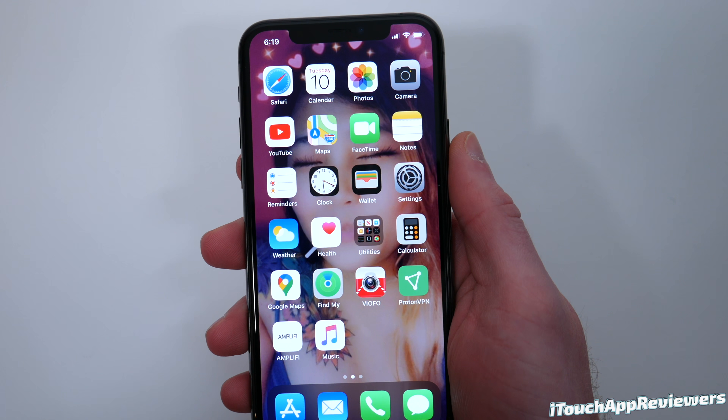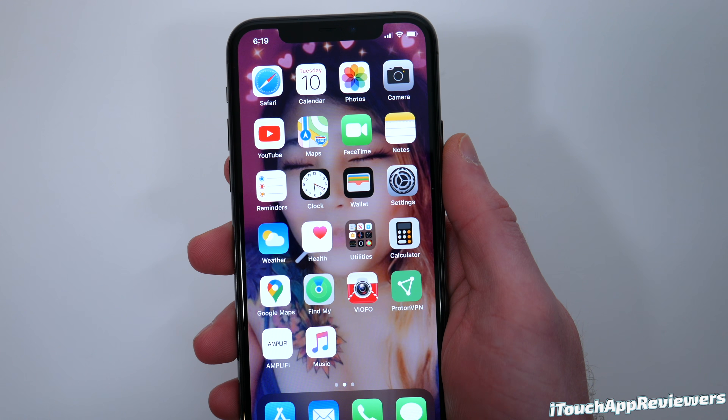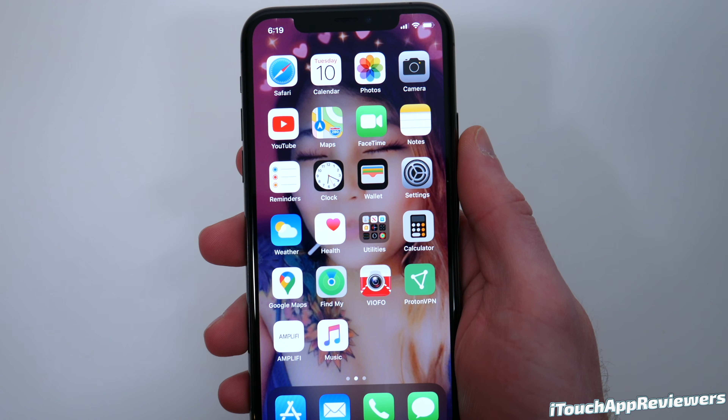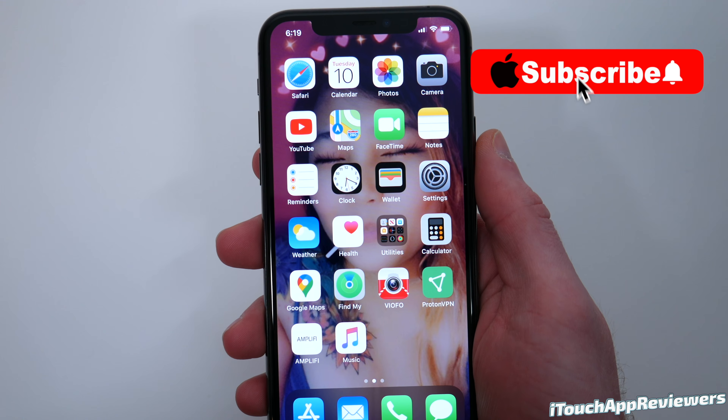Hey guys, what's up? Welcome back to iTouch App Reviewers. In this video, we're going to be talking about iOS 13.4 public beta 5, which was also released for developers as developer beta 5 as well.